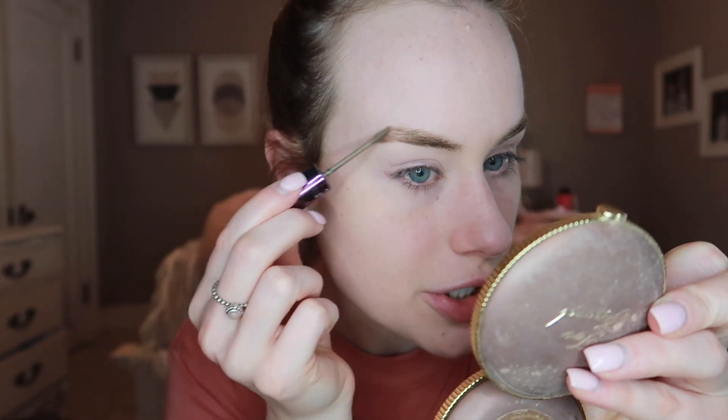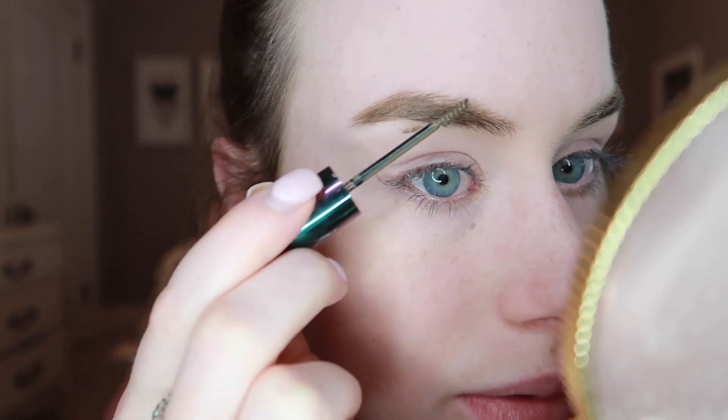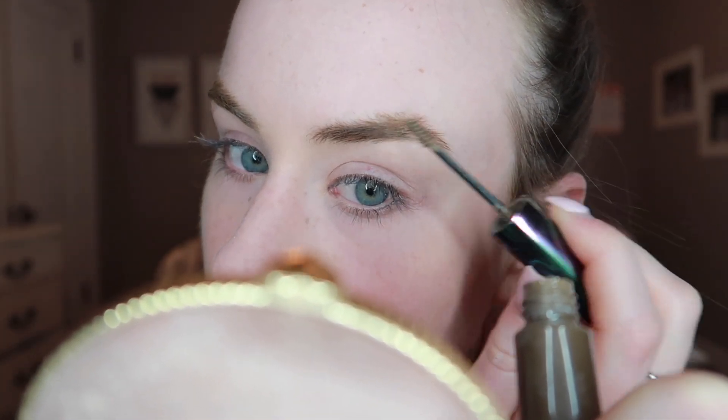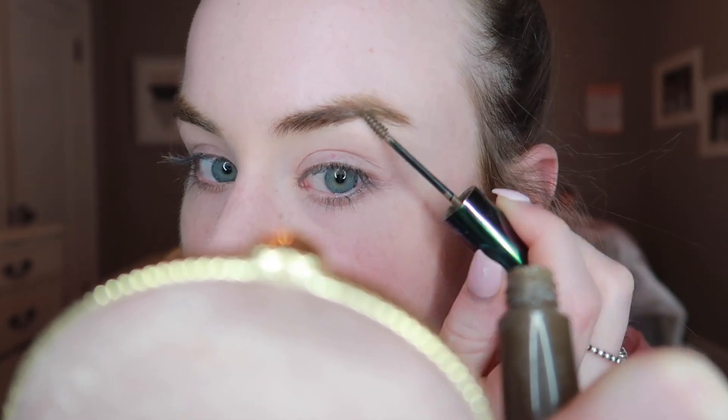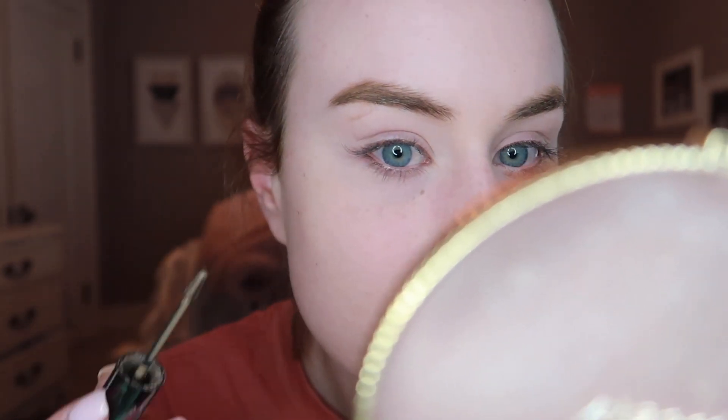I wipe off all the excess so I don't have a crazy amount, and then I usually just go around my arch. I got some on my skin there but we'll wipe it off — that doesn't normally happen. Then I just do the other side really quickly.